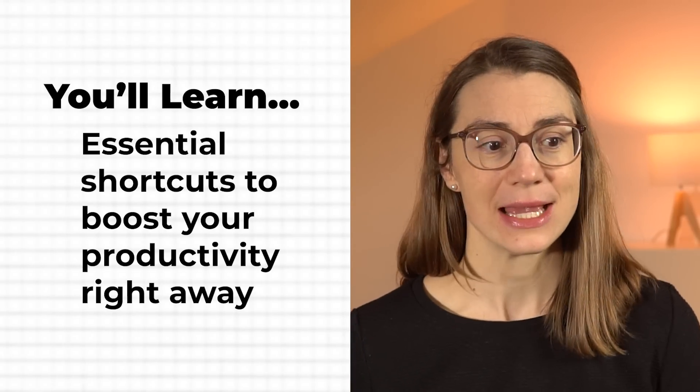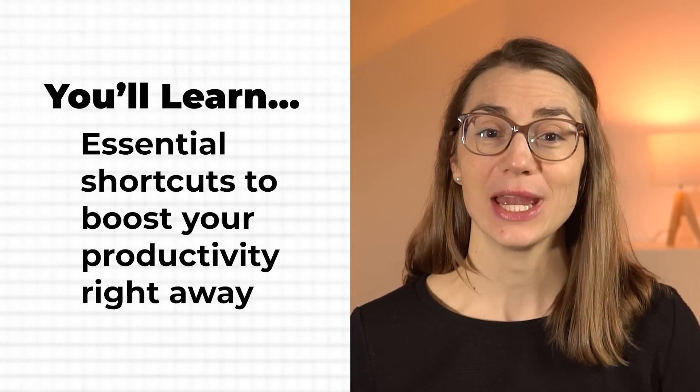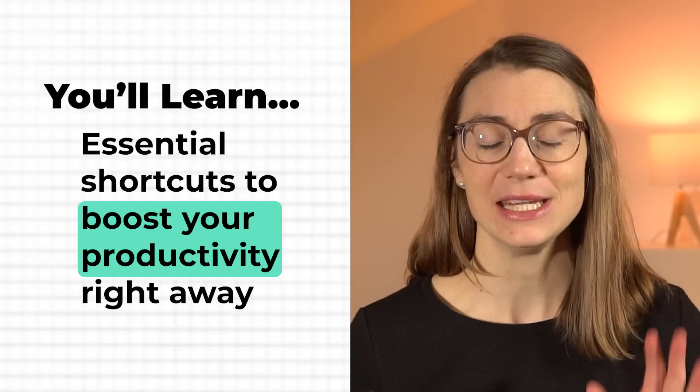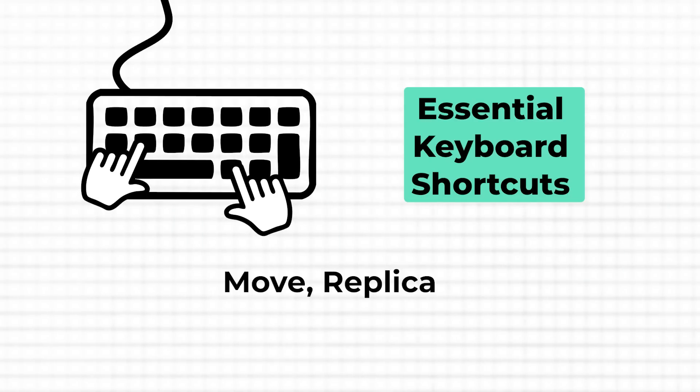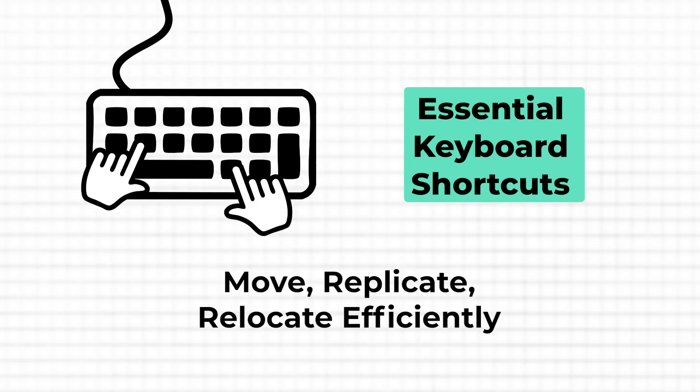So if you're ready to start using shortcuts but aren't sure where to begin, you're in the right place. Today, I'll walk you through the essential shortcuts step by step so you can start boosting your productivity right away. If there are three shortcuts I wish everyone knew by heart, it's these.